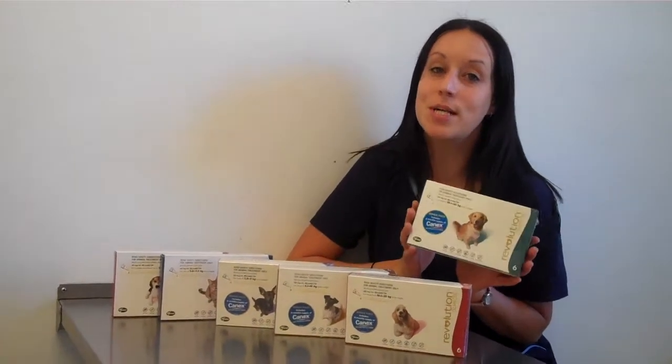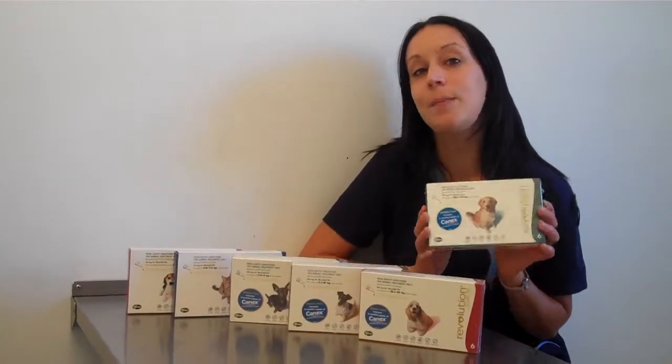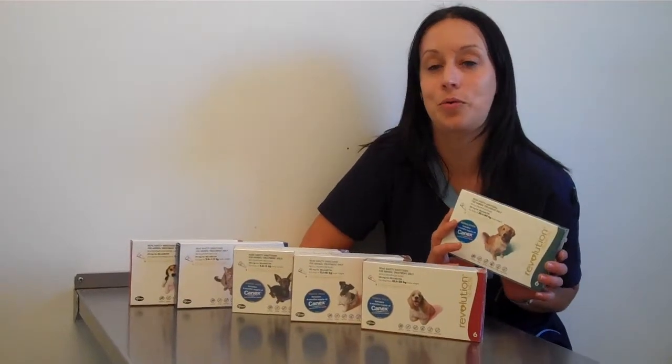Revolution controls all stages of the flea cycle and also treats heartworm, ear mites, sarcoptic mites, roundworm and hookworm.